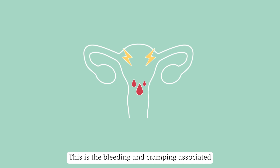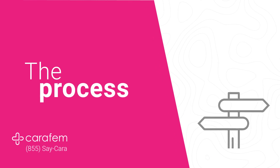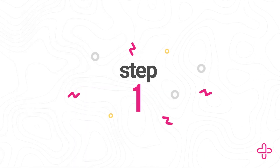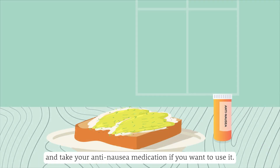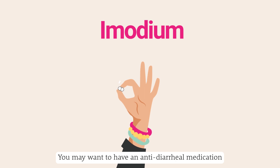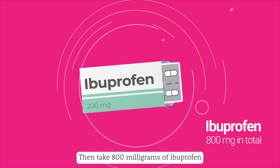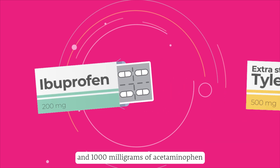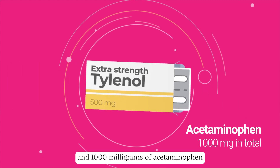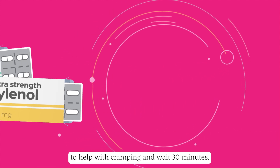The Process — Step 1: Eat lightly and take your anti-nausea medication if you want to use it. You may want to have an anti-diarrheal medication, like Imodium, to take in case of diarrhea. Then take 800 mg of ibuprofen and 1000 mg of acetaminophen (extra strength Tylenol) to help with cramping, and wait 30 minutes.